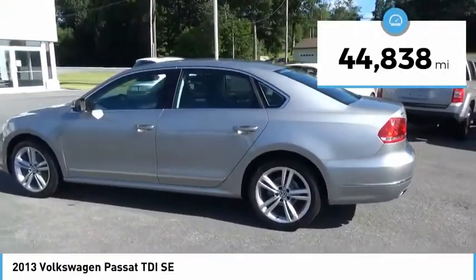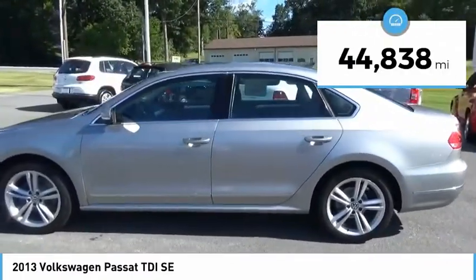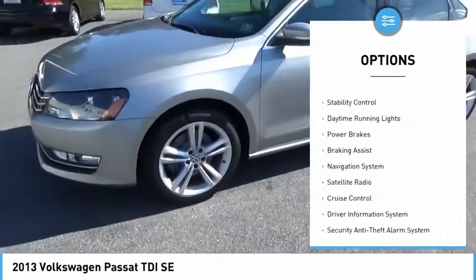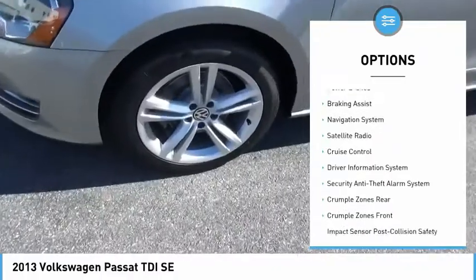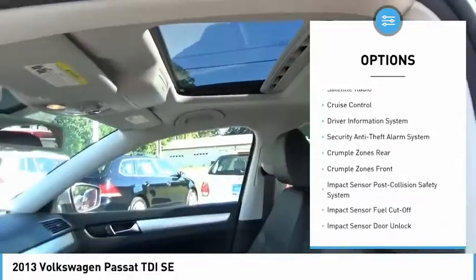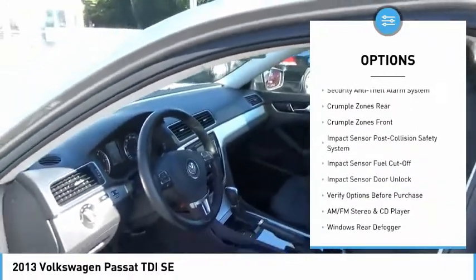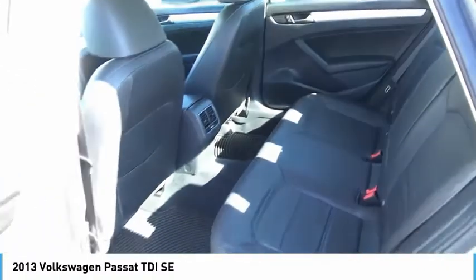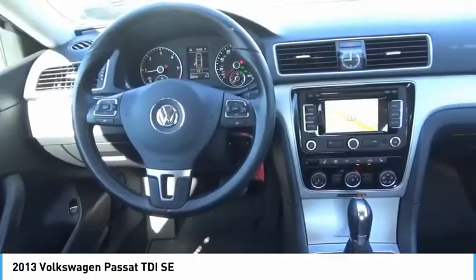This vehicle has less than 45,000 miles. Here are some of this vehicle's great options: power windows with safety reverse, alloy wheels, traction control, stability control, daytime running lights, power brakes, braking assist, navigation system, satellite radio, and cruise control. Come take a test drive today.